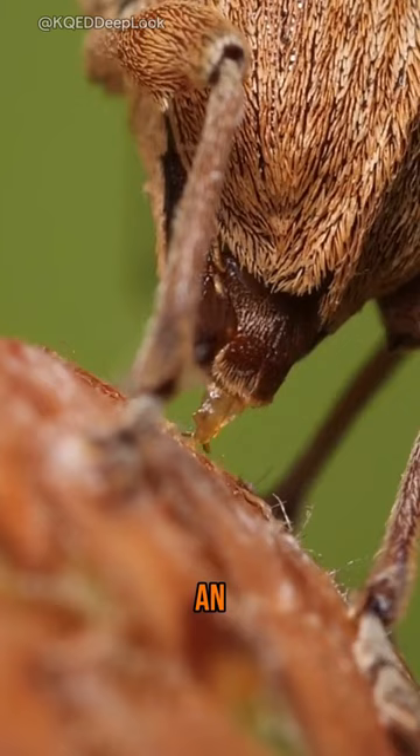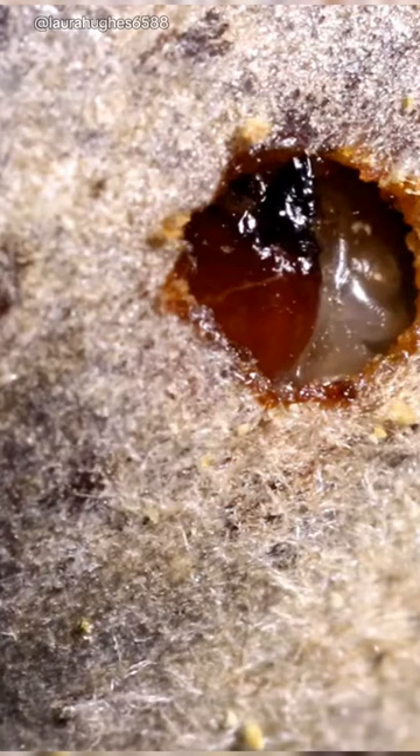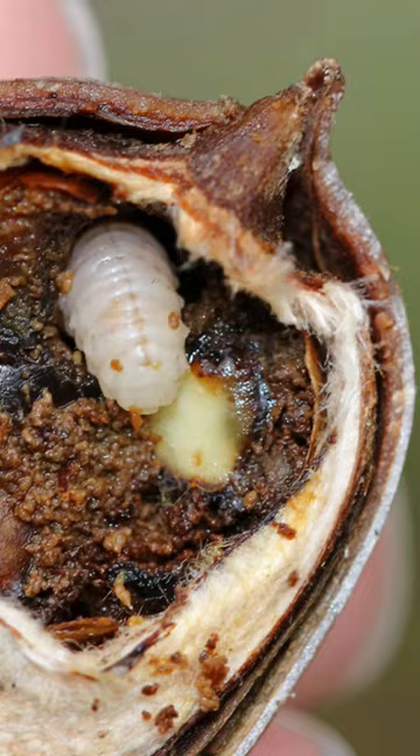Or, should we say, a nursery? After drilling the hole, the acorn weevil gets down to business. They lay an egg inside the acorn, turning it into a personal grub buffet. The egg hatches into a grub, which spends its days happily munching on the acorn's insides, leaving nothing but an empty shell for the unsuspecting tree.